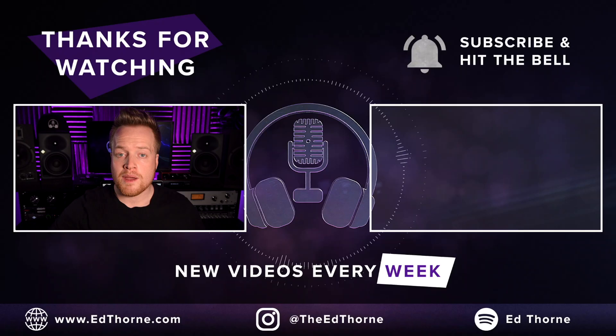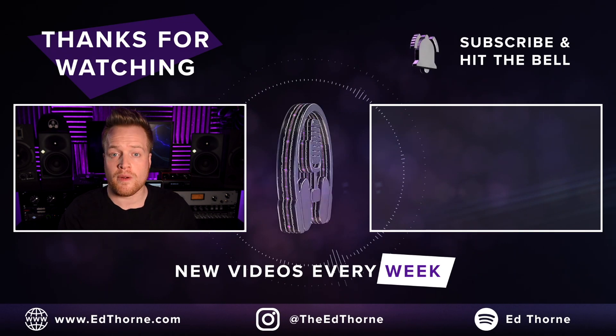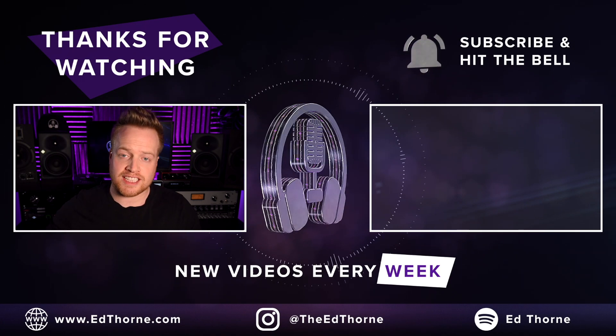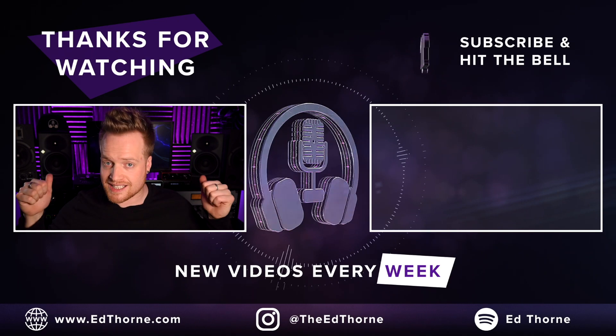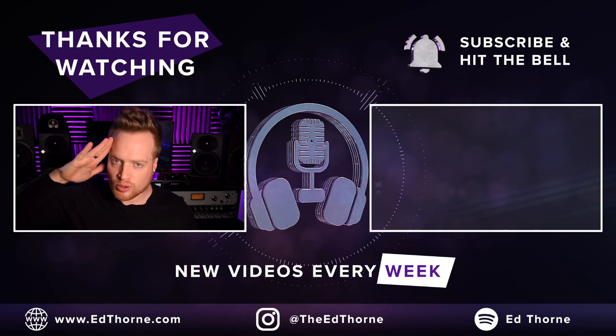Check out the links for all the products featured in this video in the description below. Purchasing through these links is a great way to support the channel and comes at no extra cost to you. YouTube is going to suggest another video for you here, or check out the suggested videos in the description for more content relating to all these products. Thanks for watching, stay safe, be kind to one another, and I'll see you all on the next one.